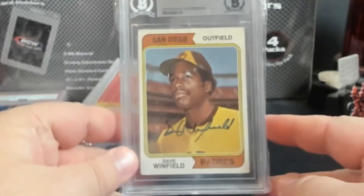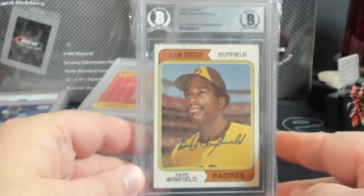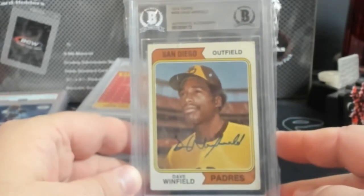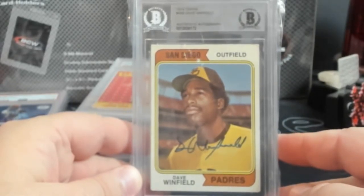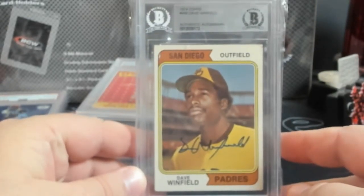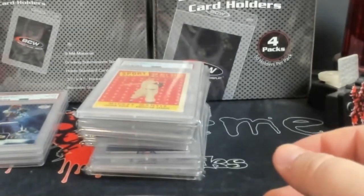This is a Beckett-certified autograph of Dave Winfield on his rookie card. This stuff is starting to catch on, so TTM guys — if you got some of these rookie autos right now and they're in good shape, you could make some bank on that stuff. Pretty cool Dave Winfield piece.